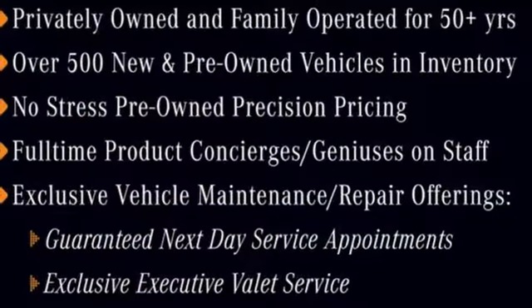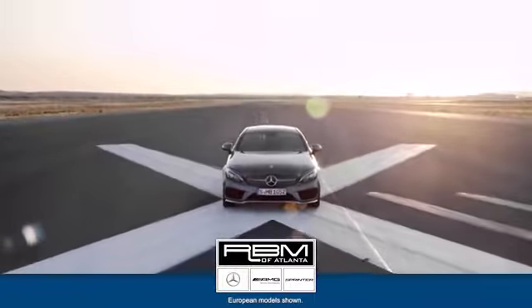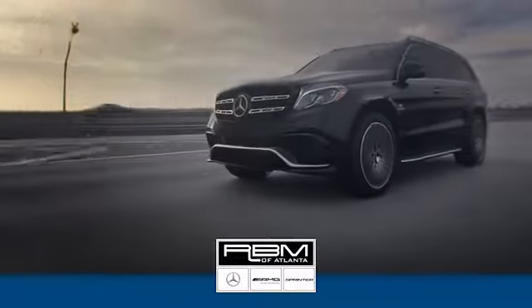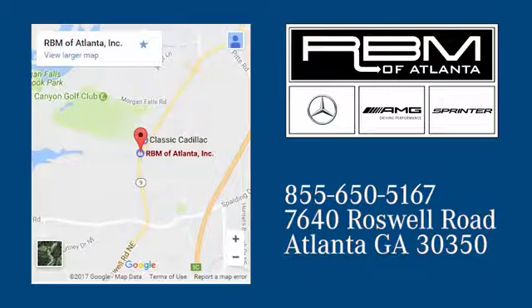You need to see this one for yourself — take it for a test drive today. At RBM of Atlanta in Sandy Springs, we have the best selection of new and top-quality pre-owned vehicles to choose from. We are conveniently located at 7640 Roswell Road in Atlanta.